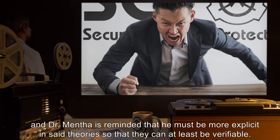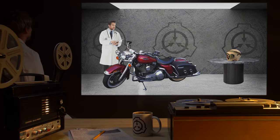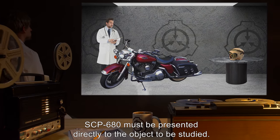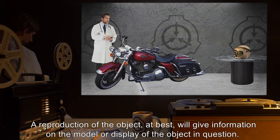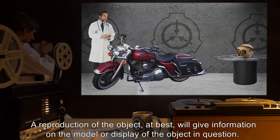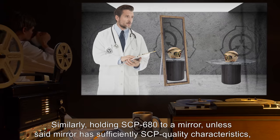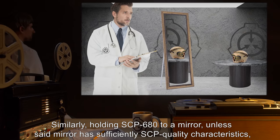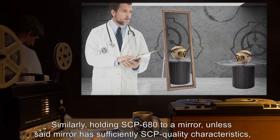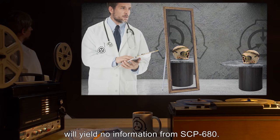Addendum 681: SCP-680 must be presented directly to the object to be studied. A reproduction of the object at best will give information on the model or display of the object in question. Similarly, holding SCP-680 to a mirror, unless said mirror has sufficiently SCP-quality characteristics, will yield no information from SCP-680.